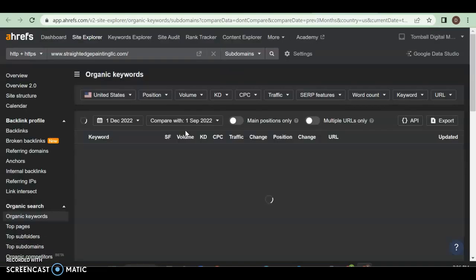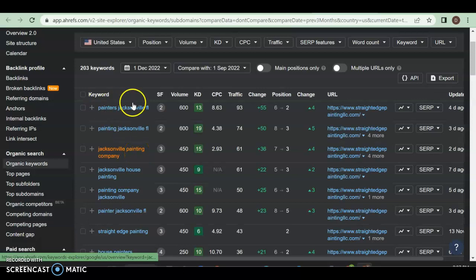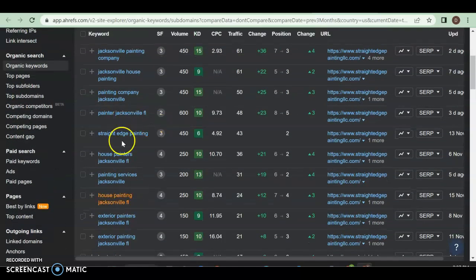So what are those keywords? We're going to take a look at what they are, the volume of them, the traffic they're getting, and the position that they are ranking for them. Right off the bat, we'll just focus on these two: Painters Jacksonville, Florida — service, location. Volume: 600 people a month are searching for that specific word. 93 of those people are landing on his website because he's in the second position. And if you just scroll through, a lot of these are just buyer intent keywords — painting company, where Jacksonville — great. 450 searched that a month. How many is he getting? 50. Why? Position three.